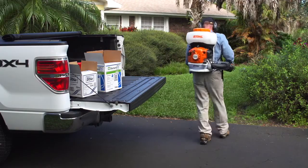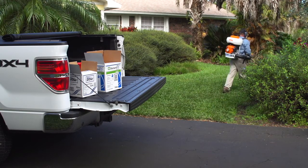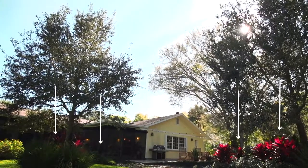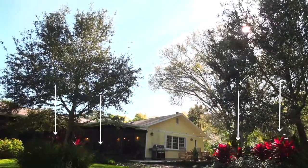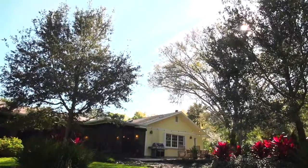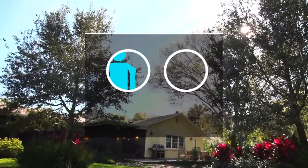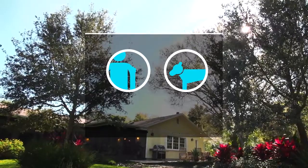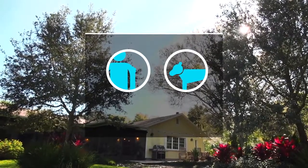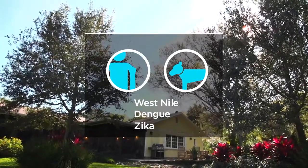Now you're ready to apply, but keep in mind that you may need to refill your tank depending on the size of the treatment area. Focus your spray on areas where mosquitoes typically rest, especially places that harbor adult females. These mosquitoes are responsible for biting people and other mammals because they need a blood meal to develop their eggs. They also pose a serious public health risk by transmitting viruses such as West Nile, Dengue, and Zika.